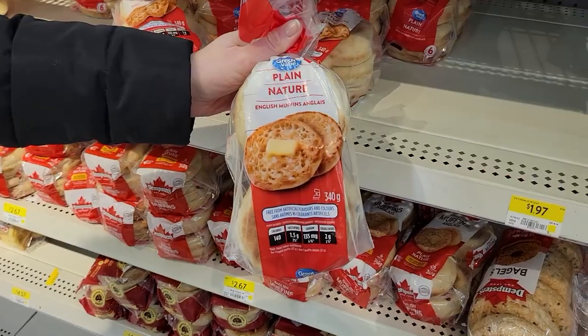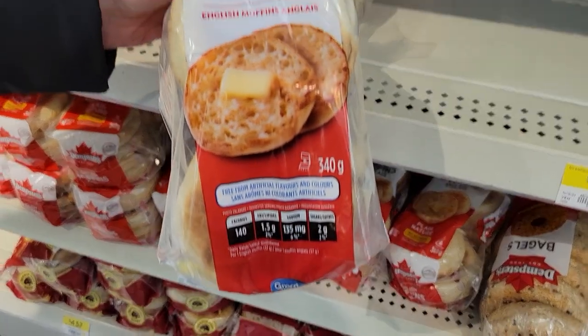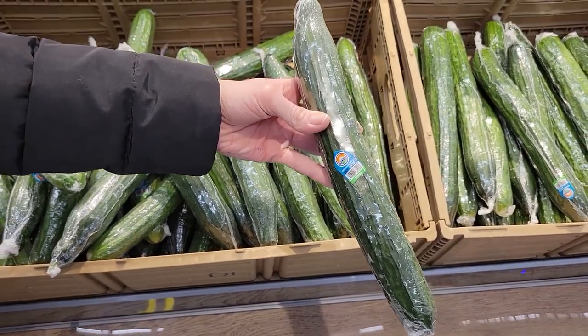Number ten: an English muffin, a tablespoon of light cream cheese, and half a cup of cucumber slices. I usually choose whole wheat English muffins because they contain more fiber and keep me fuller longer, but they were out of whole wheat — so again, pick your battles. I liked English muffins because they were a low-calorie replacement for a bagel, and if they only had plain I'd go with plain, because it was something I looked forward to and could stick to.